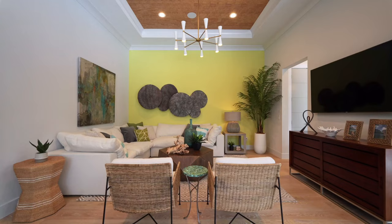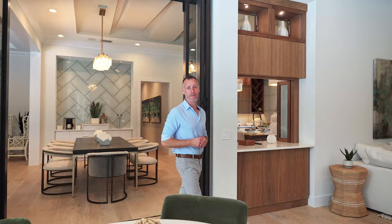Next we head into the less formal but equally impressive family room. Notice the bi-fold doors that create a separation of the space when someone's watching a movie or checking out the football game.